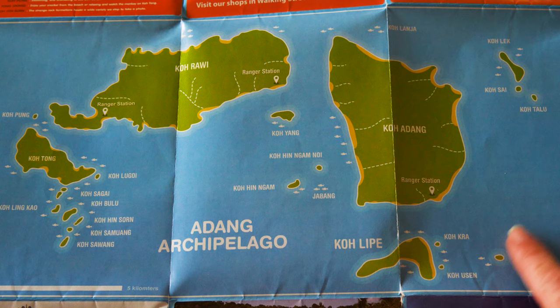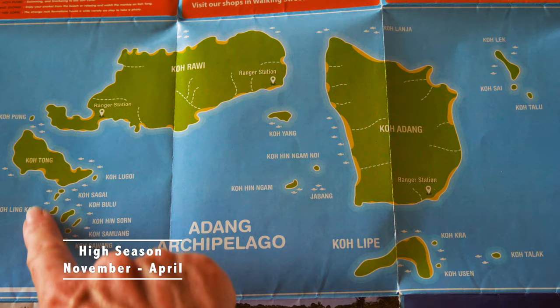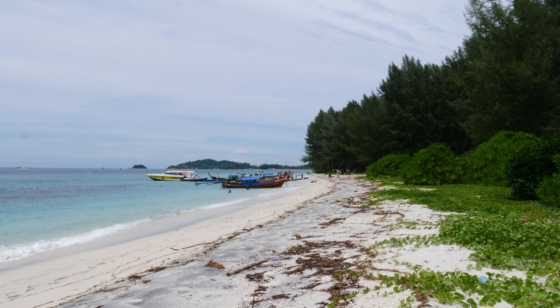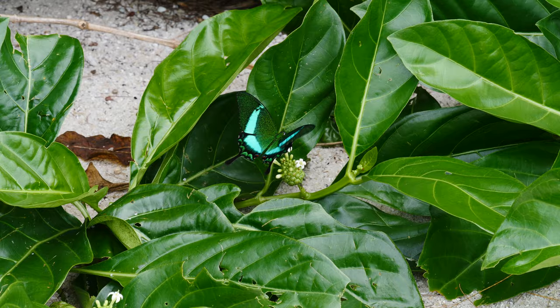During the regular high season, from November to April, a typical snorkeling trip will take you out on the west side of Koh Lipe and the surrounding islands. After snorkeling, we landed on the nearby Ko Adang for lunch. There's a national park ranger station here and one hotel you can stay at. The wildflowers were blooming, and I went crazy taking photos of the butterflies.